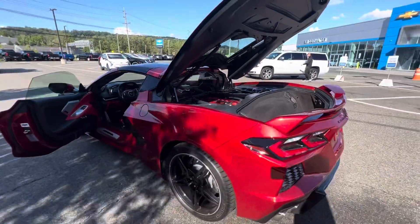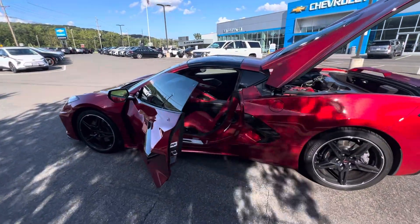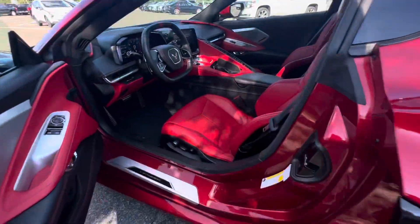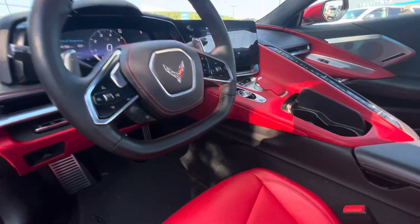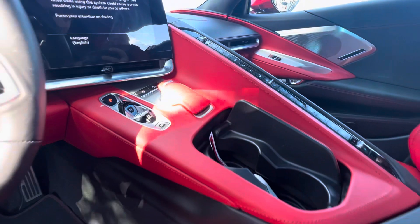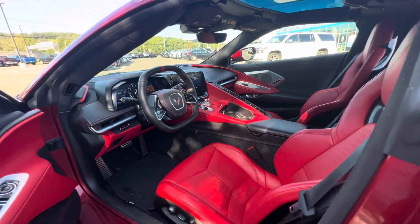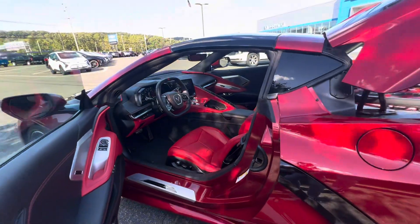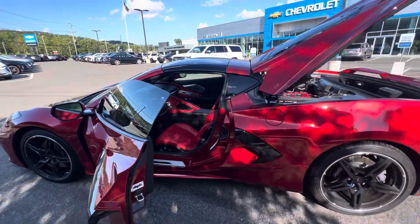This is a coupe. Inside the interior we're going to have some cool things: red interior leather, steering wheel, front camera, heated and ventilated seats, Bose sound system, power driver and passenger seats, heads-up display, plus a lot more.